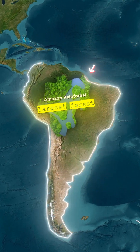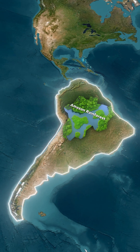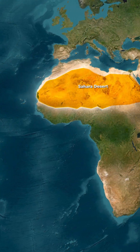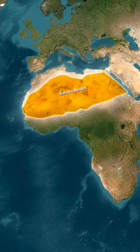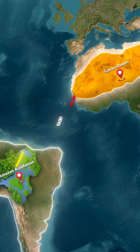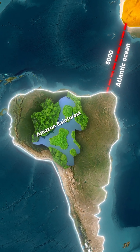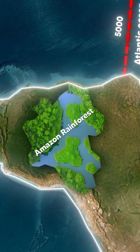The Amazon rainforest, the largest tropical forest in the world, owes part of its survival to an unlikely source: the Sahara Desert. Each year, millions of tons of dust from the Sahara travel over 5,000 miles across the Atlantic Ocean to nourish the Amazon, playing a crucial role in keeping the rainforest lush and green.